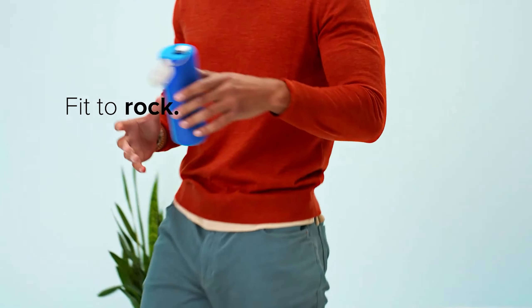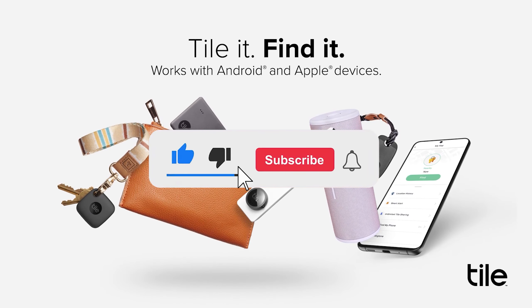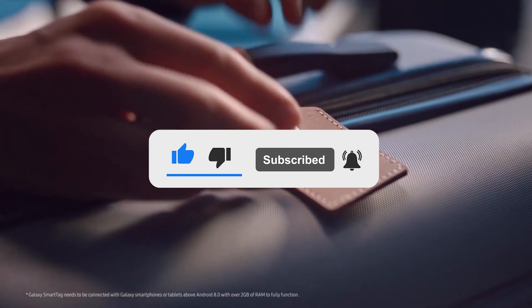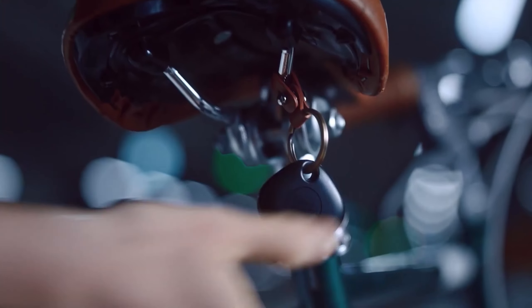Let me know in the comments which tracker is your pick. If you found this video helpful, give a thumbs up and subscribe to my channel for more product reviews and recommendations. Thanks so much for watching, and I'll see you in the next one.